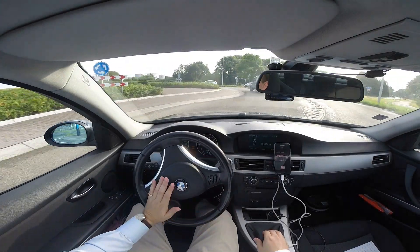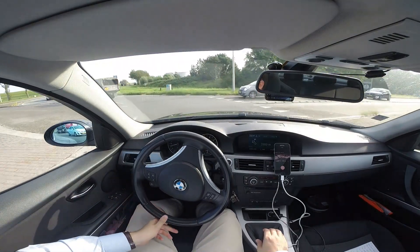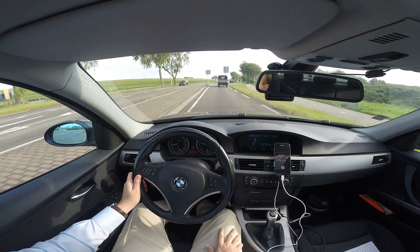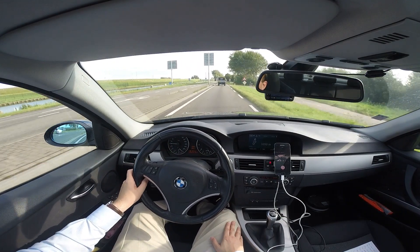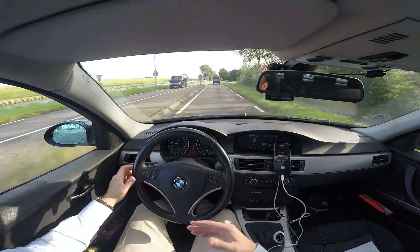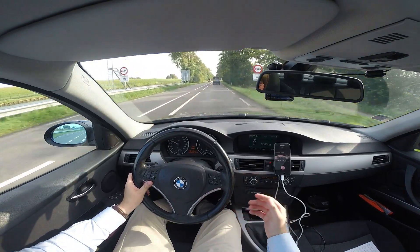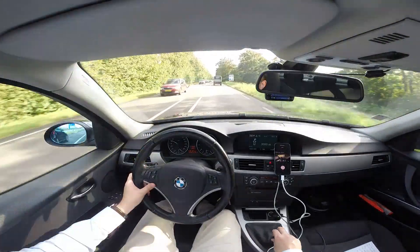Welcome to this new edition of Guitige Filmpjes Vlog. I'm doing a car talk today about my BMW 320i E90, which has done about 228,000 kilometers. It's showing its age and I'm considering my options: continue driving this car, buy another car, or maybe get a company car.